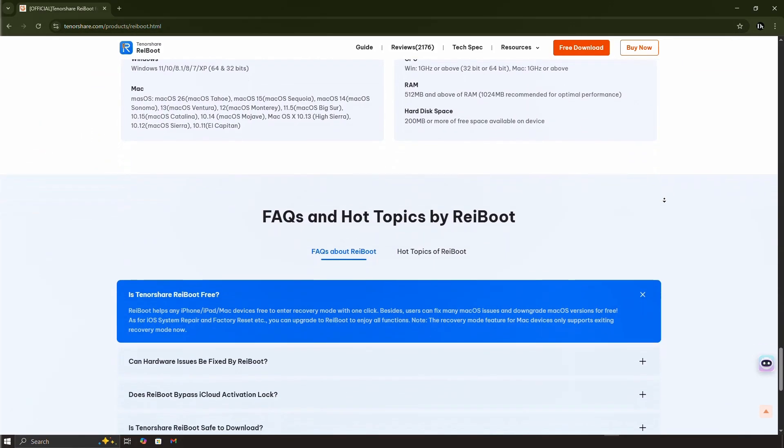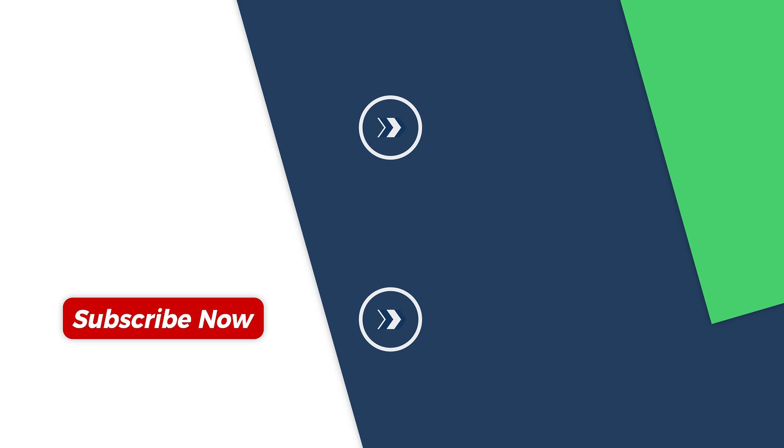If this guide helped you, please give this video a thumbs up and subscribe to the channel for more tech solutions.